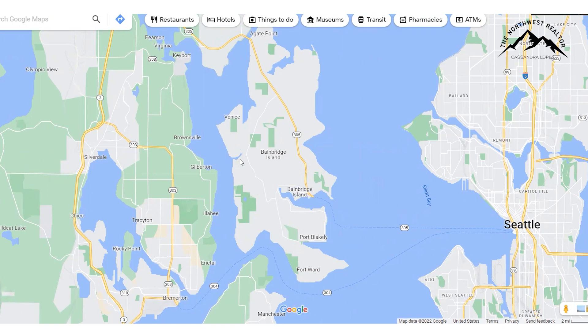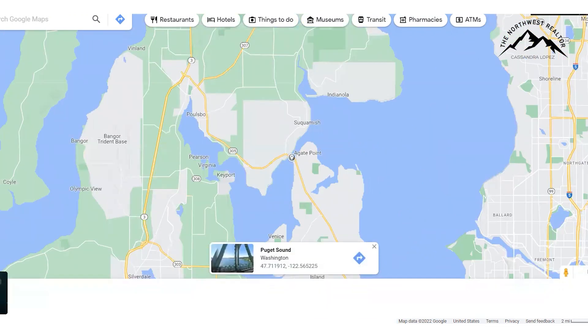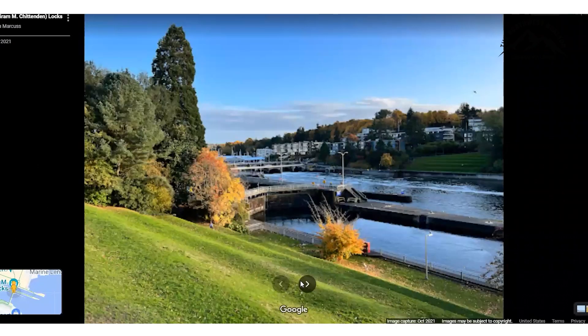A lot of the shoreline slopes down to the water. You'll be up on a hill on the interior and then it slopes down to the shoreline, so not a whole lot of high bank. There's some high bank up by the bridge, which is nice.